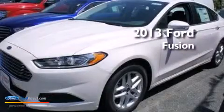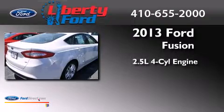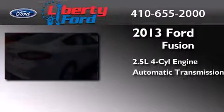This is a brand new 2013 Ford Fusion. It features a 2.5 liter four-cylinder engine and an automatic transmission.